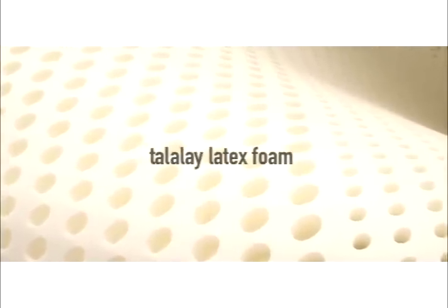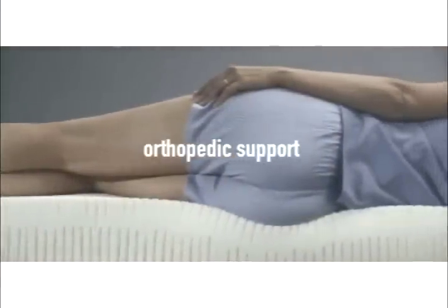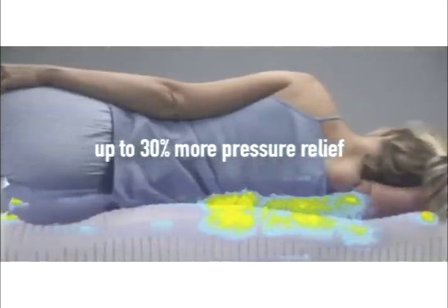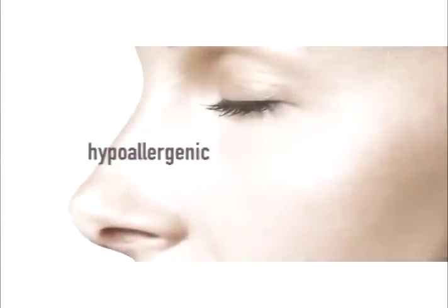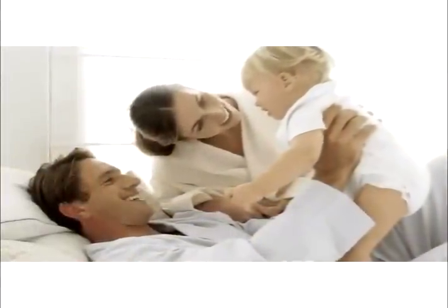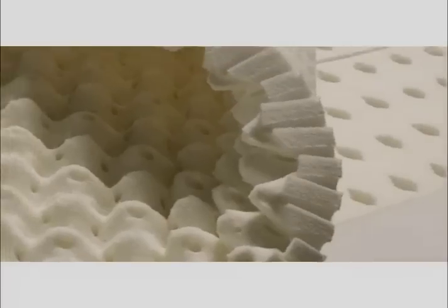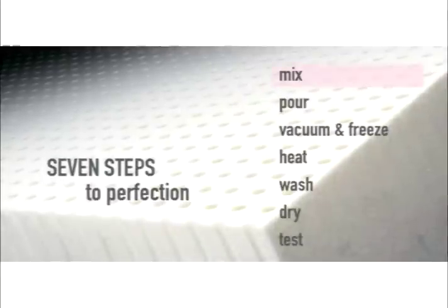Talalay latex foam instantly conforms to body contours to provide exceptional orthopedic support while simultaneously relieving pressure up to 30 percent better than other foam bedding materials. Inherently antimicrobial, dust mite resistant, and hypoallergenic, latex provides a healthy and luxurious sleep environment.